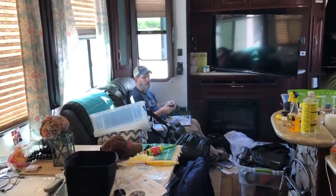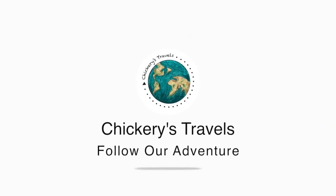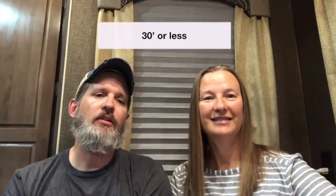Hey Sean, what are you doing? Packing up our stuff for moving day! Hi, it's Sean and Julie. Welcome back to Chicory's Travels. In case you missed our last video, we talked about wanting to downsize from our 44-foot fifth wheel into something that was 30 feet or less, with good all-weather insulation and adequate tanks for dry camping — and we found it.